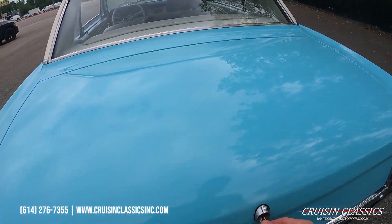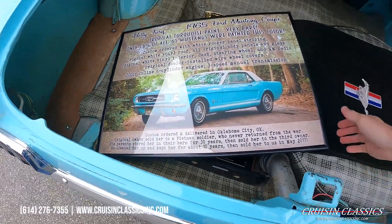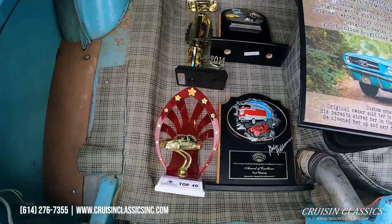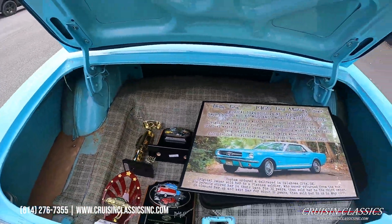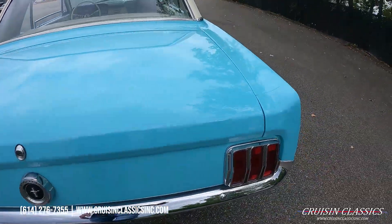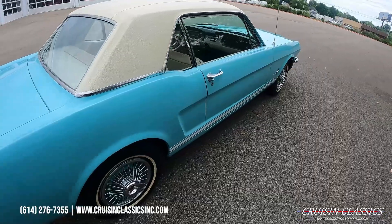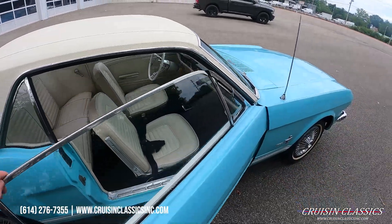Let's take a look inside the trunk. In here you'll find a nice photograph of the car and some general information about it — how it was custom ordered and delivered in Oakland, Oklahoma City. There are some nice trophies the car has won in the past, as well as a full-size spare tire and some Mustang floor mats. If you have any questions, you can reach us here in Columbus, Ohio at 614-276-7355. We're about 15 minutes from the Columbus airport, so you're welcome to fly in and check it out or hire a licensed bonded inspector.